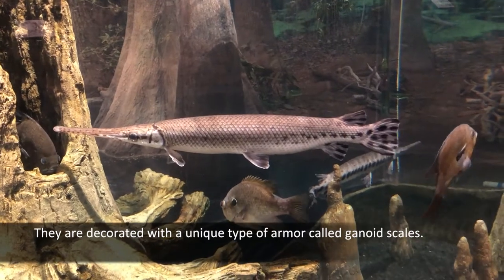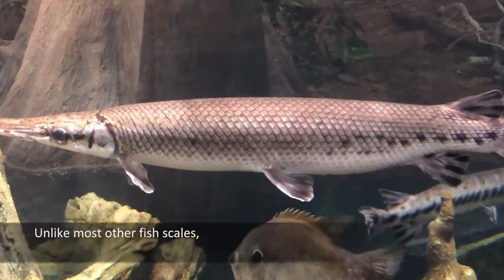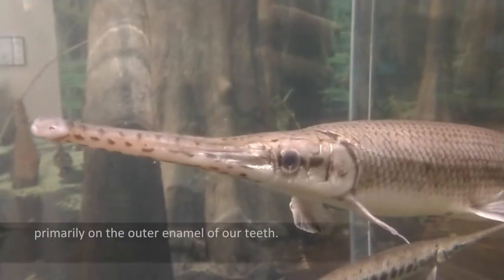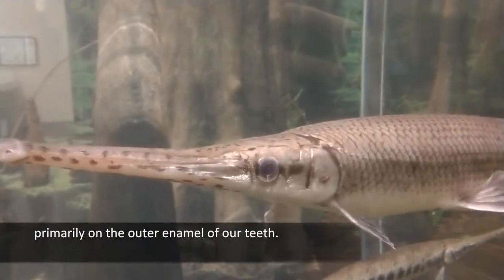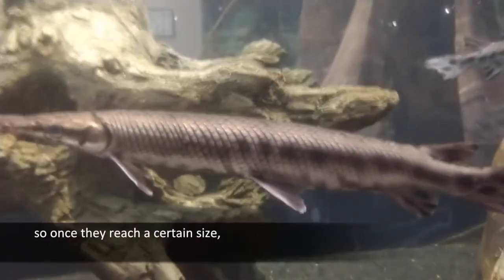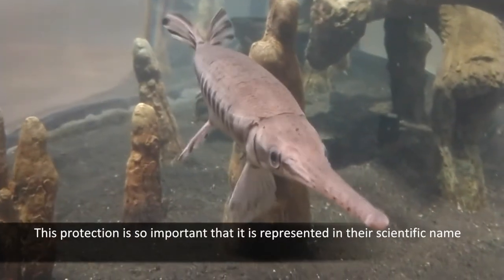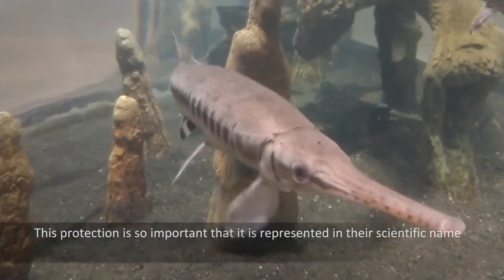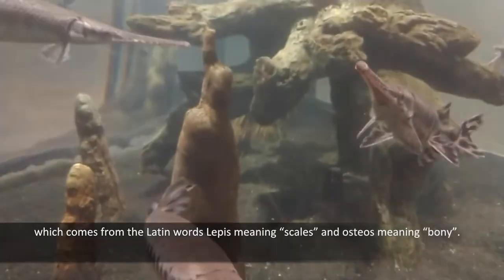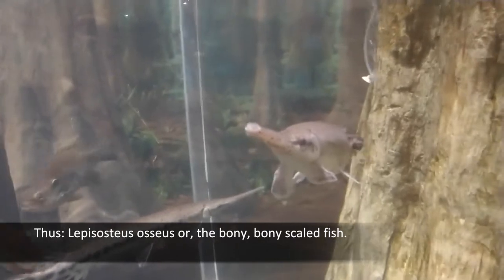They are decorated with a unique type of armor called ganoid scales. Unlike most other fish scales, ganoid scales have a thick coating of dentine — humans also utilize dentine primarily on the outer enamel of our teeth. These large scales are diamond-shaped and nearly impenetrable, so once they reach a certain size, gars have almost no natural predators. This protection is so important that it is represented in their scientific name, which comes from the Latin words lepis, meaning scales, and osteos, meaning bony — thus Lepisosteus osseus, or the bony, bony-scaled fish.